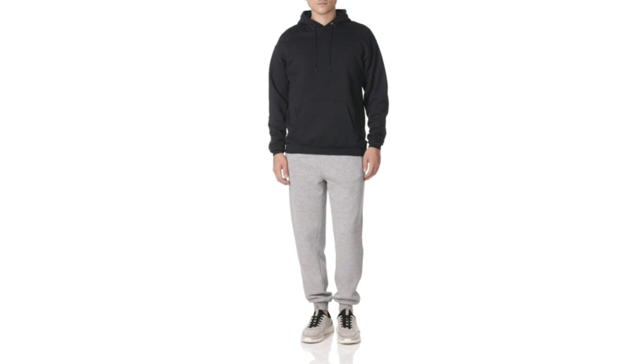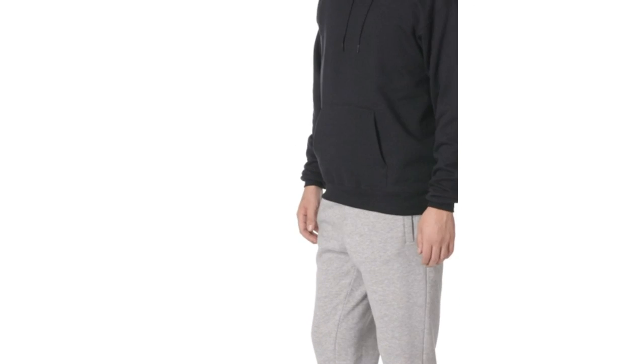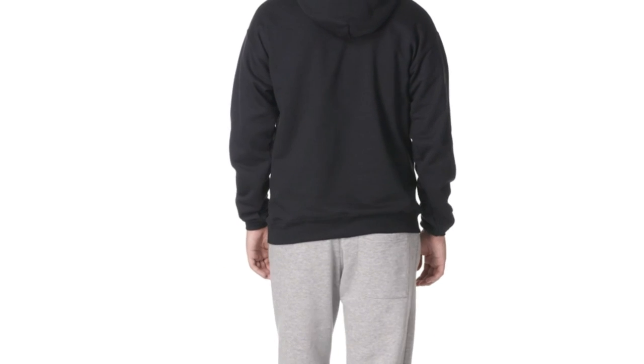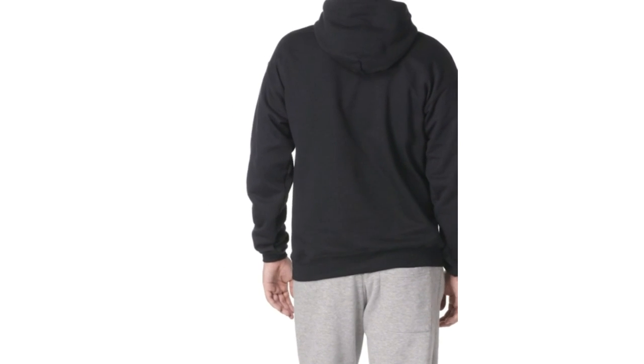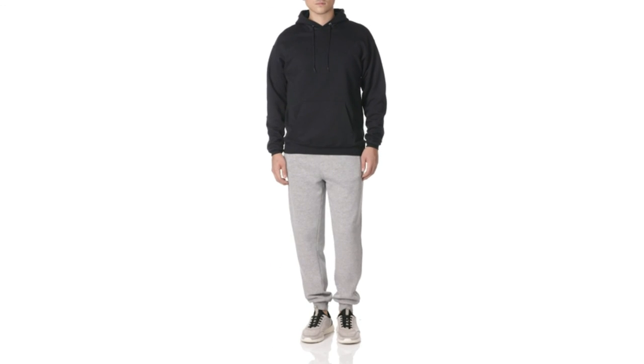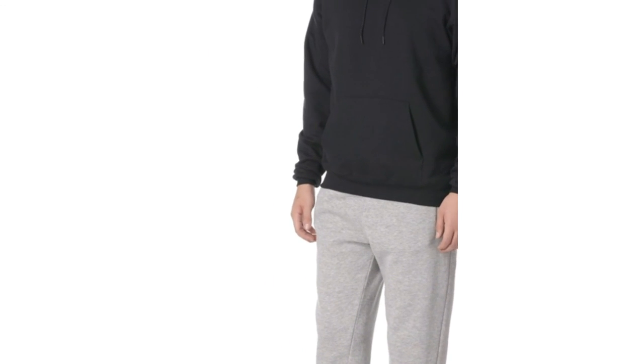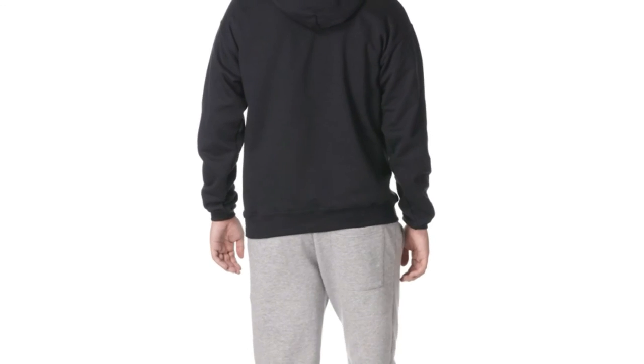The P-170 Hanes hoodie has the basic functionality of any hoodie, checking all the boxes customers look for, such as great front pockets, high-quality print, and drawstrings to pull tight for personalization. It is a simple but efficiently designed classic hoodie that's both comfortable and stylish — an excellent pick for your customers. Thank you for watching this video. If you like this, please subscribe to this channel.